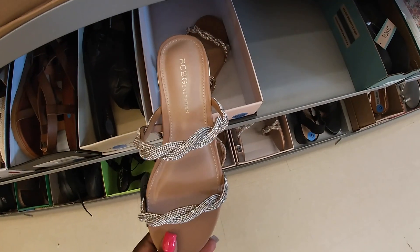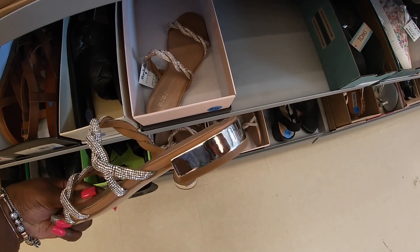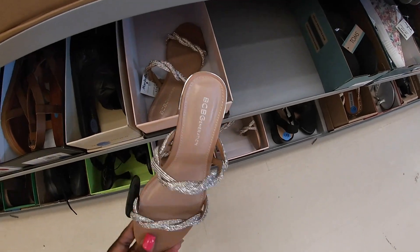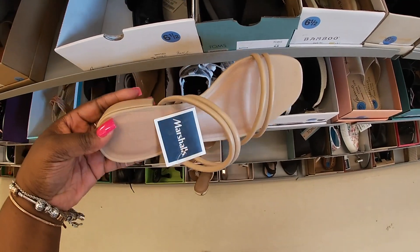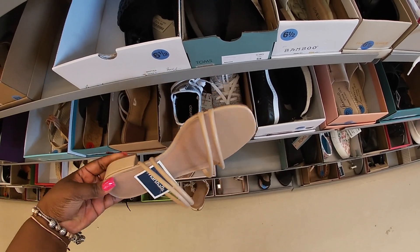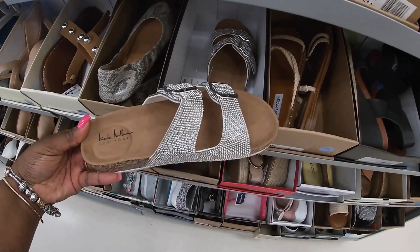These BCBG Generation ones are $35 — they're really cute. Over here, $25 with cushioning. I think I have different versions of these, but these are Nicole Miller at $20.